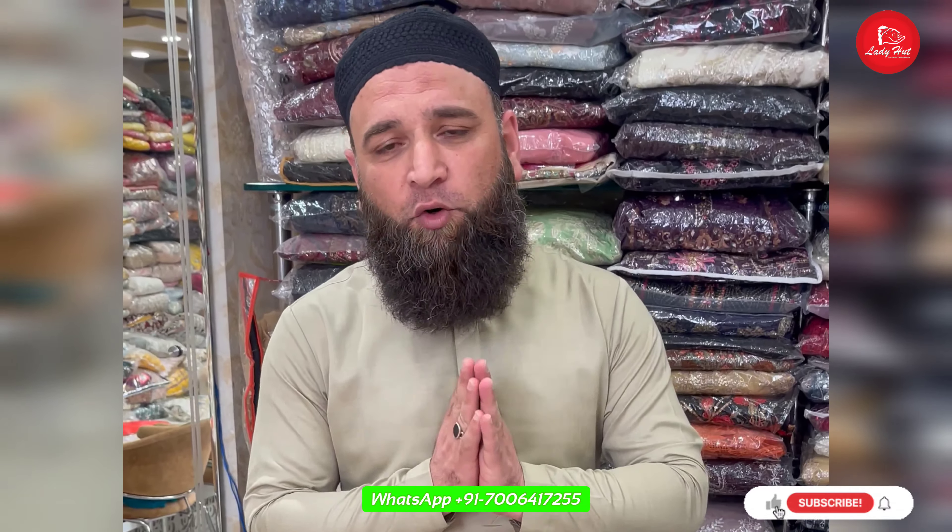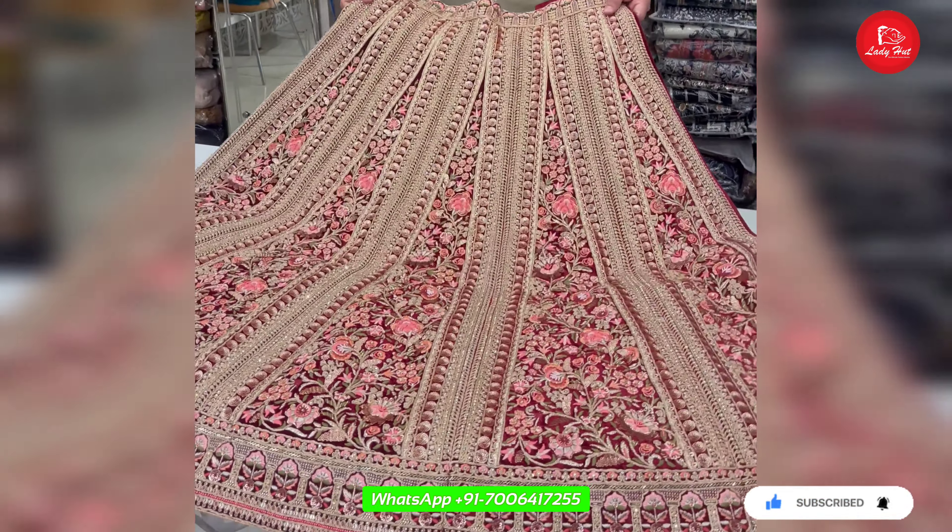The main dress is a wedding dress. Today I have a very beautiful wedding dress that I want to show you. I have opened it — this is the bridal wedding dress.